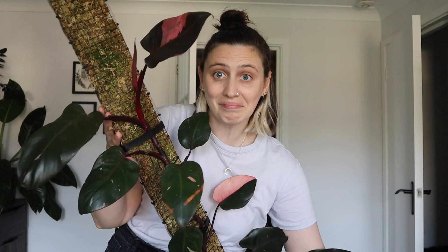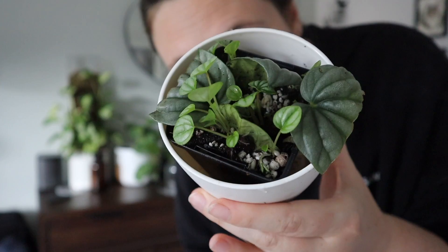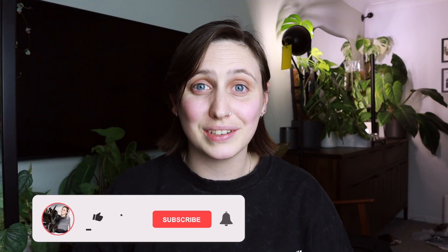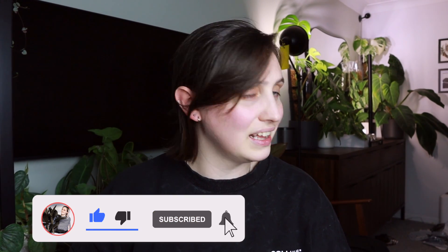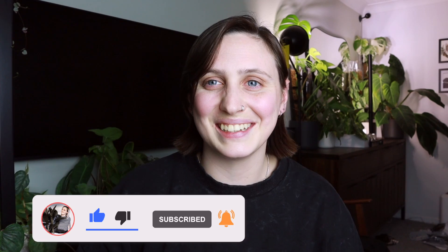If you are new here, hi, my name is Emma and I make houseplant content all over the internet. If you want to follow along with my houseplant journey and maybe learn something along the way — sorry, that was Cleo hitting the camera — stick around, watch more of my videos and subscribe. If you're not new here, thanks for coming back!